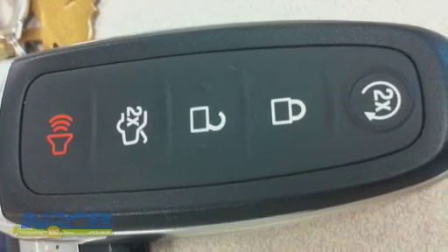Once they have the key, it's as simple as going back to the car the next day, putting the key in the lock, and driving the car away.